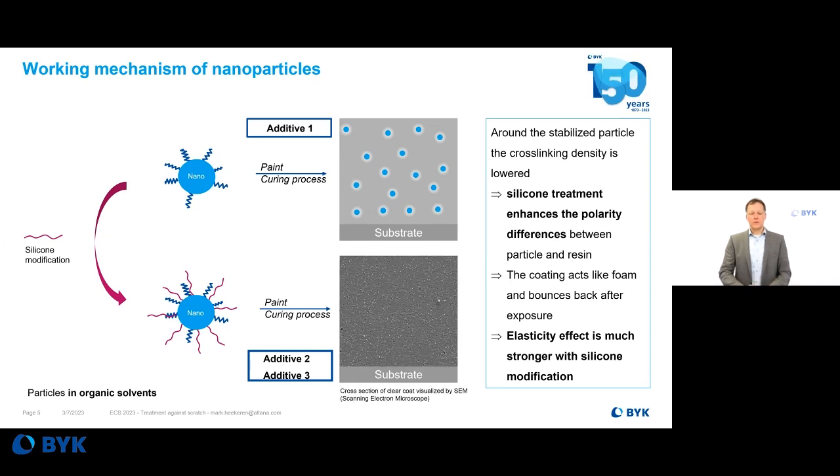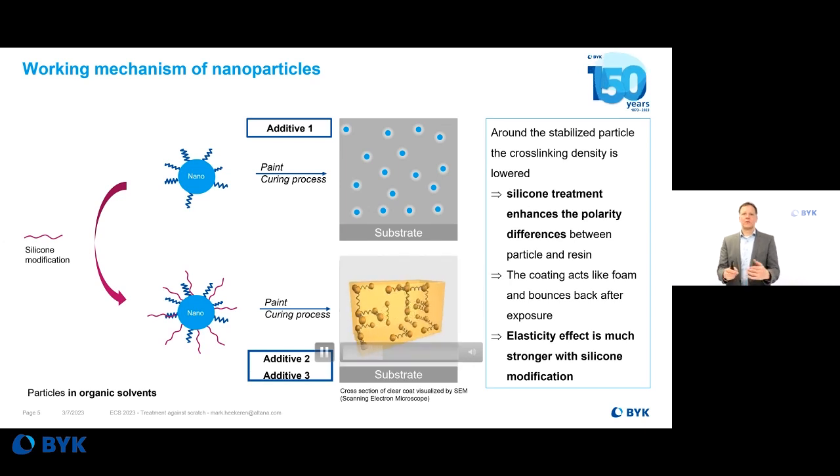In this video you can see a rough idea of how this bounce effect works. The particles in the system lower the cross-linking density and increase the elasticity without impacting hardness. So if a force creates a scratch, the system will bounce back and the scratch will not be so visible.